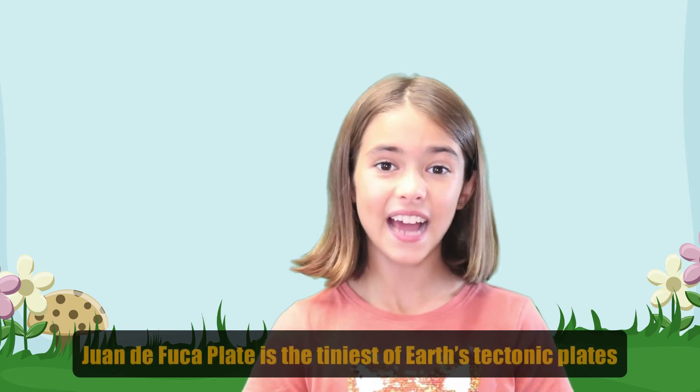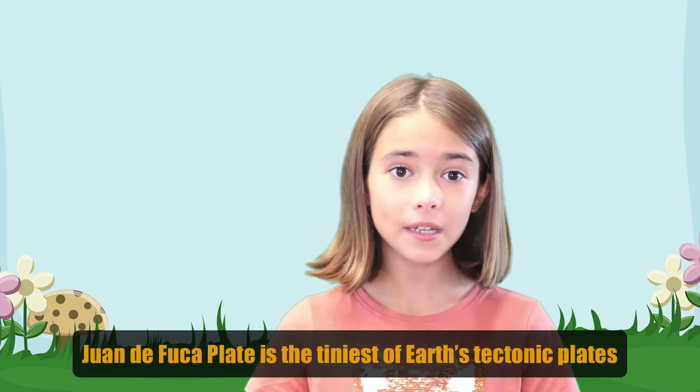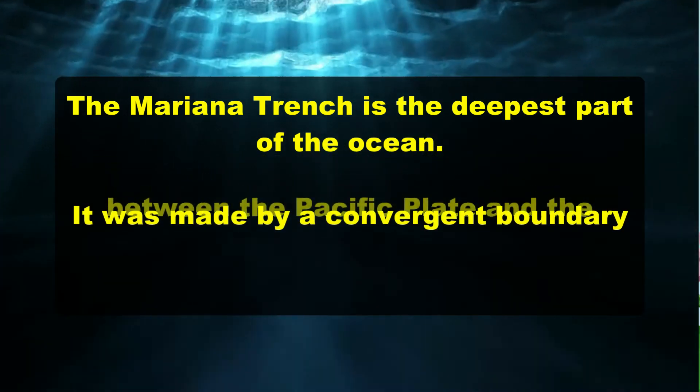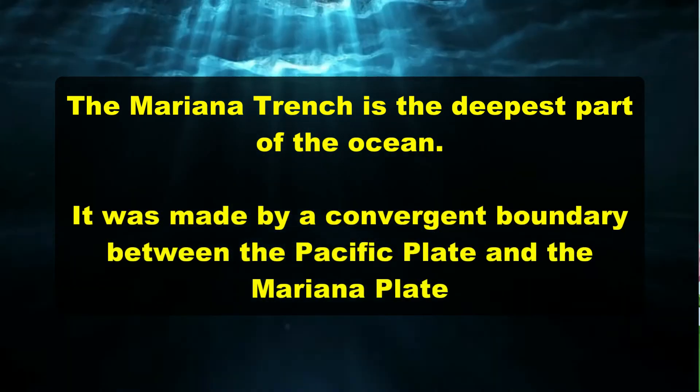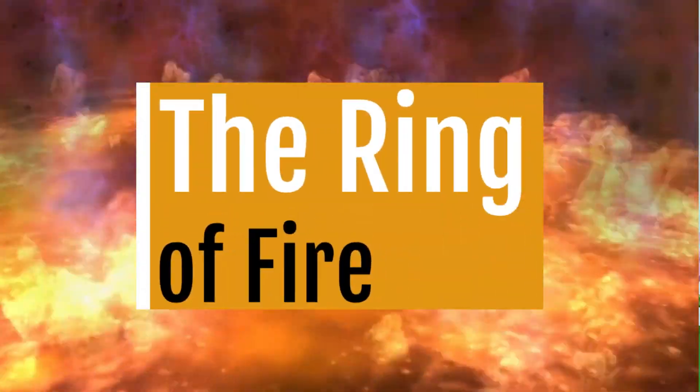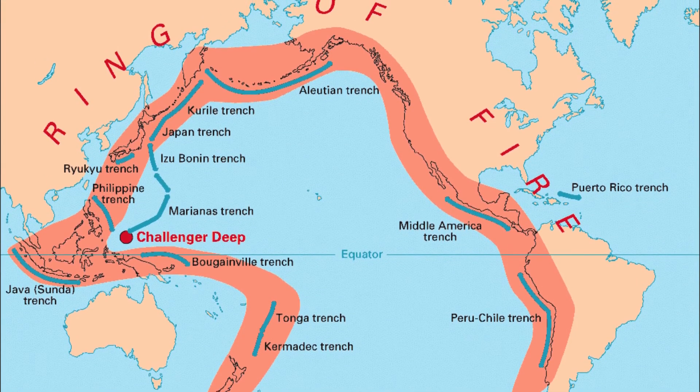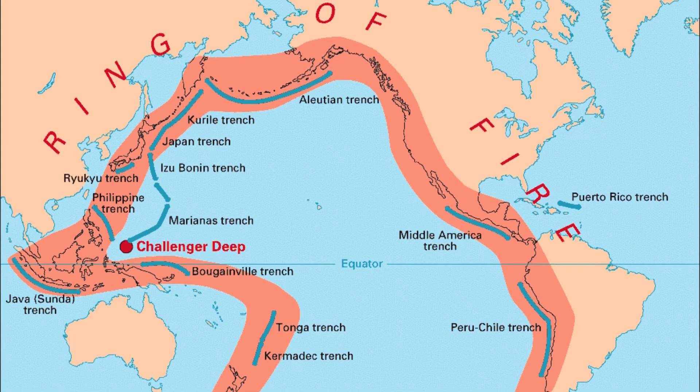The Juan de Fuca plate is the tiniest of Earth's tectonic plates. The Mariana Trench is the deepest part of the ocean. It was made by a convergent boundary between the Pacific Plate and the Mariana Plate. There is a certain area where more trouble happens than others, and this region is called the Ring of Fire, because there are so many earthquakes and volcanoes at the edges of the Pacific tectonic plate.